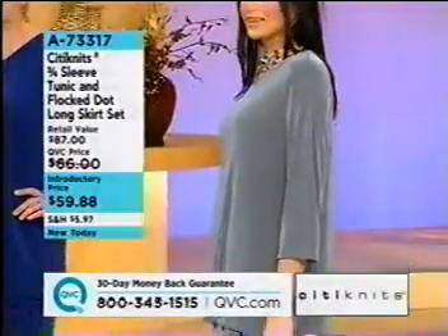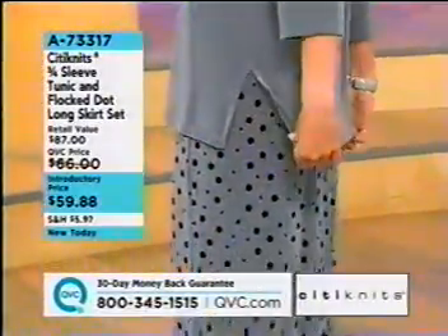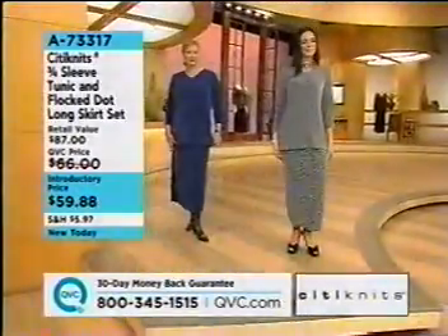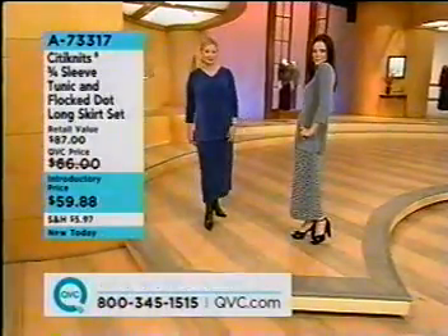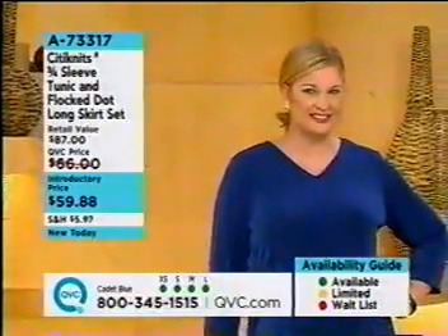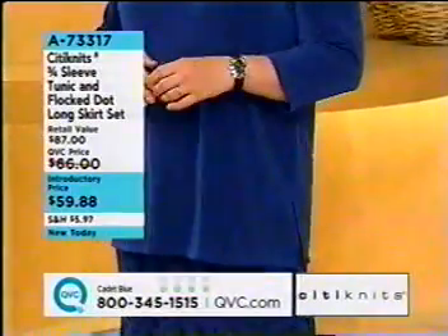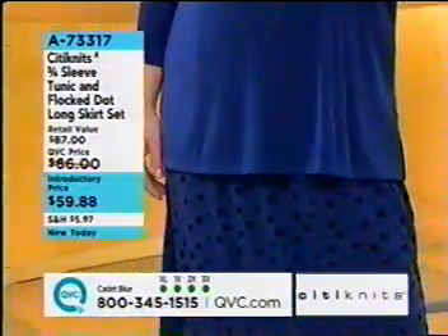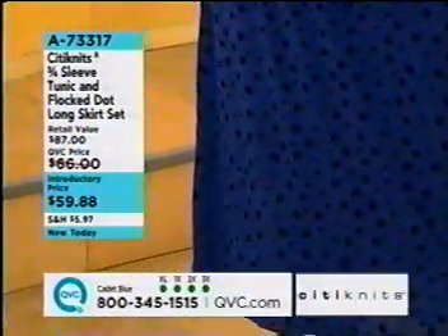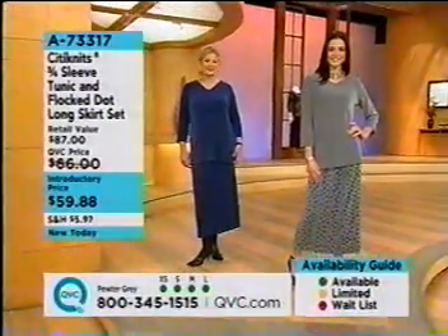This one is introductory priced at under $60 — brand new, launching at that price. We do introductory pricing on newer items as our way to bring them to you at an even better value, but it lasts a limited number of airings. It's very flattering — I'd love to see it with just a black turtleneck, belt right around, flock dot skirt, and a pair of boots. Wear the V-neck tunic back with jeans, or pair a corduroy or suede blazer right over top of that tunic top.